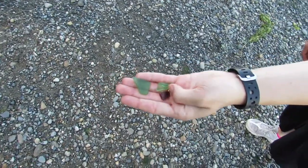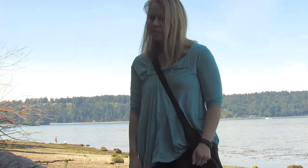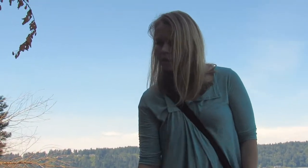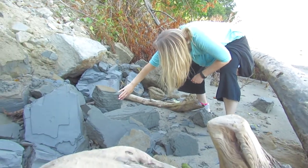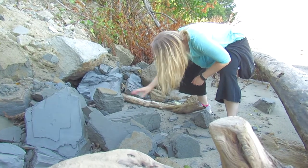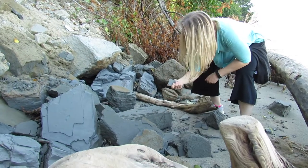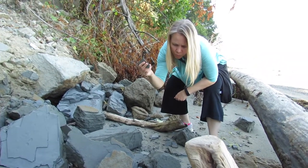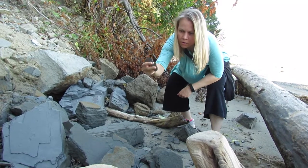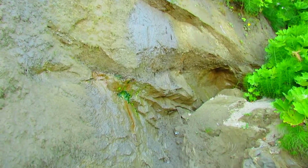We found a couple pieces of green glass. Wow, look at the texture on this one. I'll show you how strong I am — ready for this — massive strength right here.